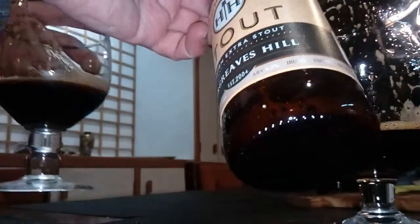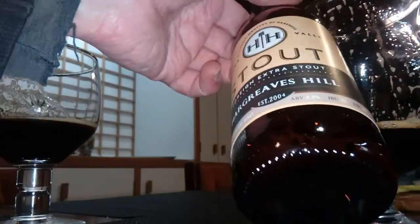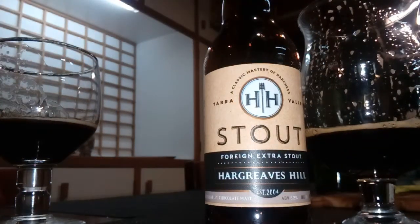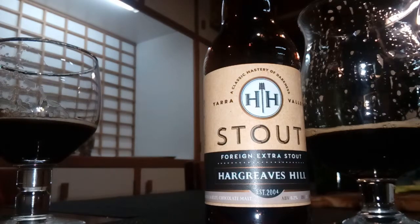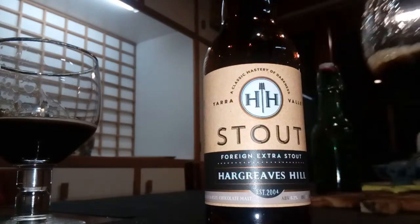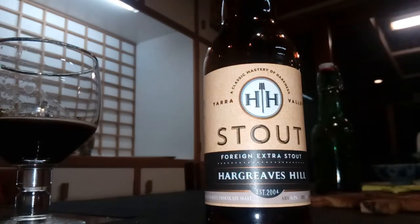Don't tap those glasses, give them a proper hit. 6.2% — bit of gas, bit of flavour. I like it actually. Have you ever had that one before? I have had it at the actual cellar door — or was that the hotel? I think in Yarra Glen before. It says Yarra Glen there, Yarra Valley.